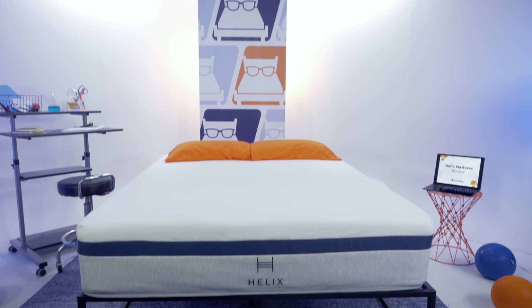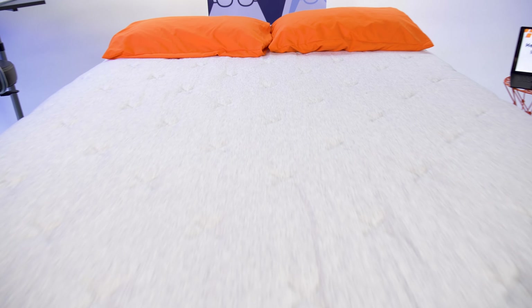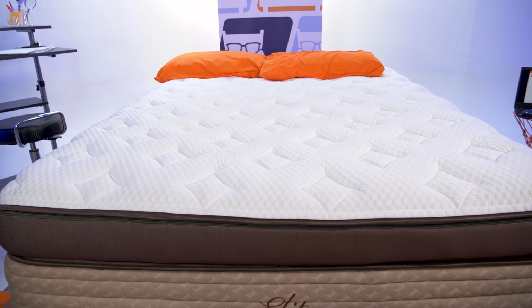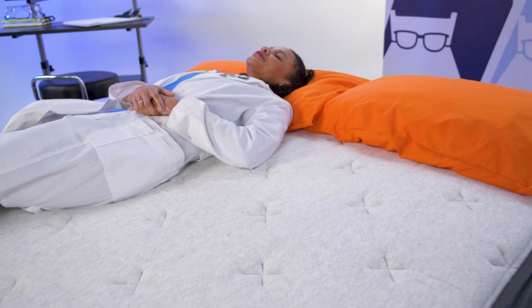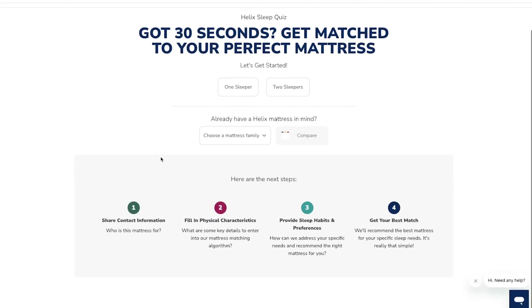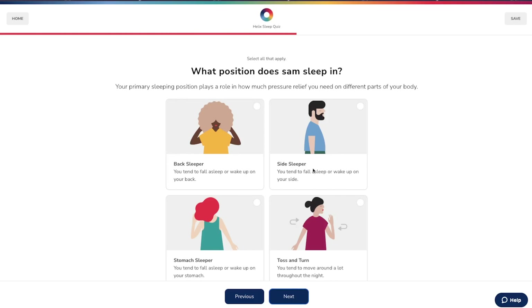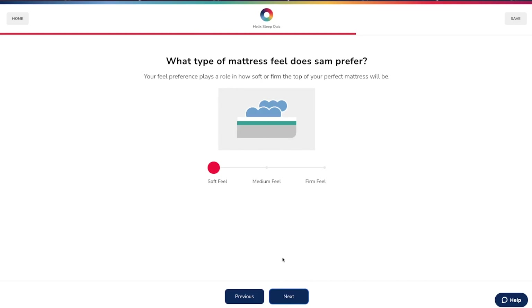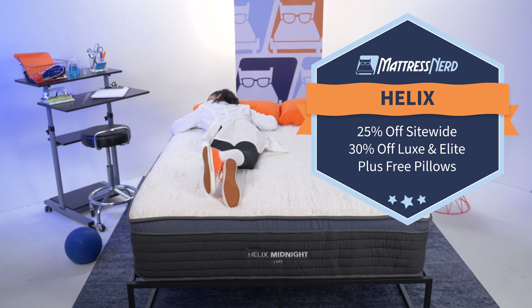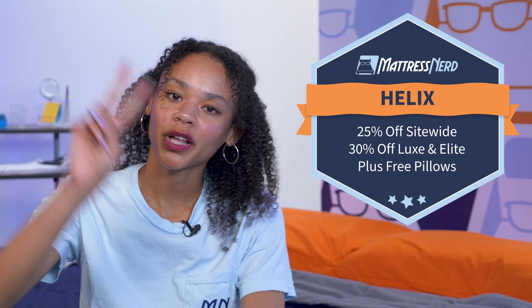Next, we have Helix. Our go-to recommendations are the Midnight Mattress from the Core Collection, the Midnight Luxe, which is the upgraded model, and the Midnight Elite, which is the highest luxury you can get. They have the perfect medium feel, great pressure relief, and they're some of the best mattresses out there for side sleepers. Helix makes it super easy to find the best bed for you by offering a quiz feature on their website — just answer a few questions and you'll be matched based on your body type and sleep position. This Memorial Day, you can get 25% off site-wide or 30% off Luxe and Elite mattresses, plus two free pillows with your purchase.